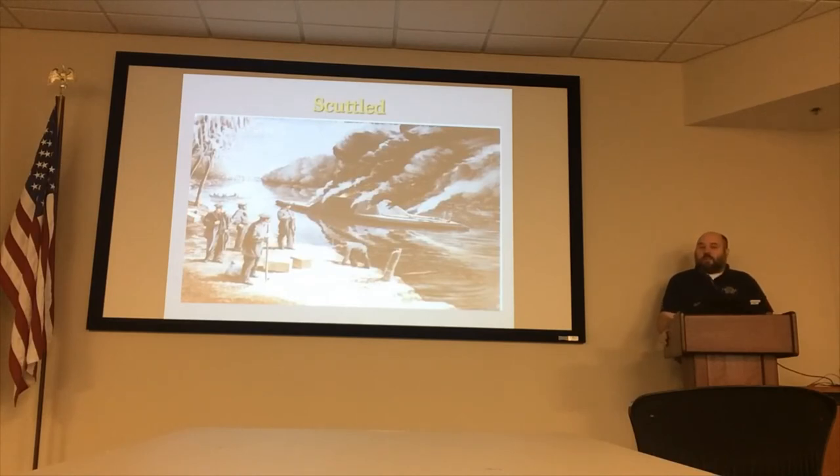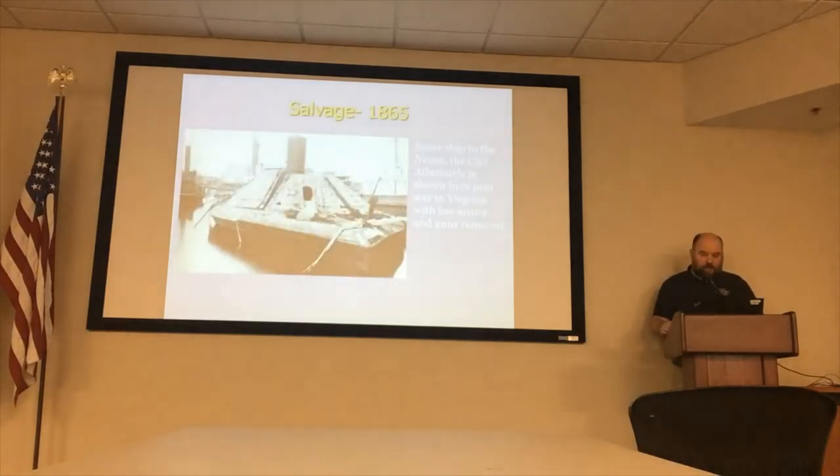She sank in March of 1865. The crew abandoned her — many went to Halifax, North Carolina, to await further instruction. Then Lee surrendered his army, Johnston surrendered his army, and the war virtually came to a close. At that time, the United States government said all former Confederate property now belongs to us. They also assumed all Confederate debt. And one of the things they did was put out salvage contracts on Confederate ships that had been sunk or scuttled, including the CSS Noose.